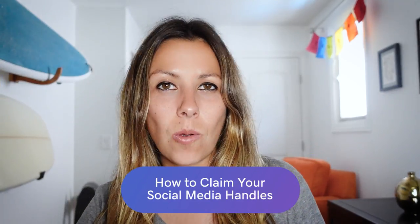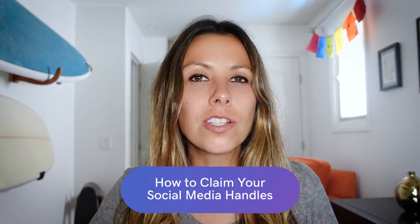Whether you want to start a business, plan on becoming a social media influencer, or you just thought of the best handle ever, you should go grab your coveted name now — even before you create your business, launch a website, or register your domain. And if you haven't grabbed your desired handles yet, especially if you're already doing business, you're already behind.